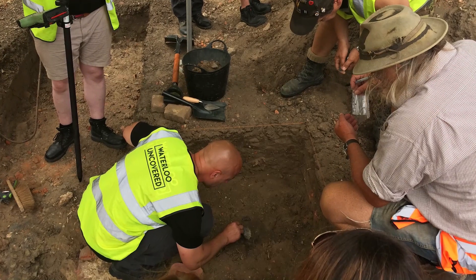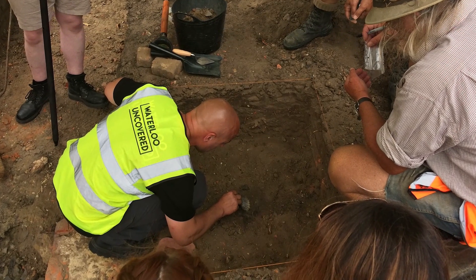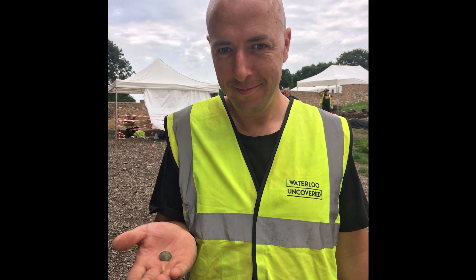In the second year we dug our excavations within the barn, one of my diggers actually found a button. And when we cleaned it up, we found that it was a button of the Coldstream Guards.